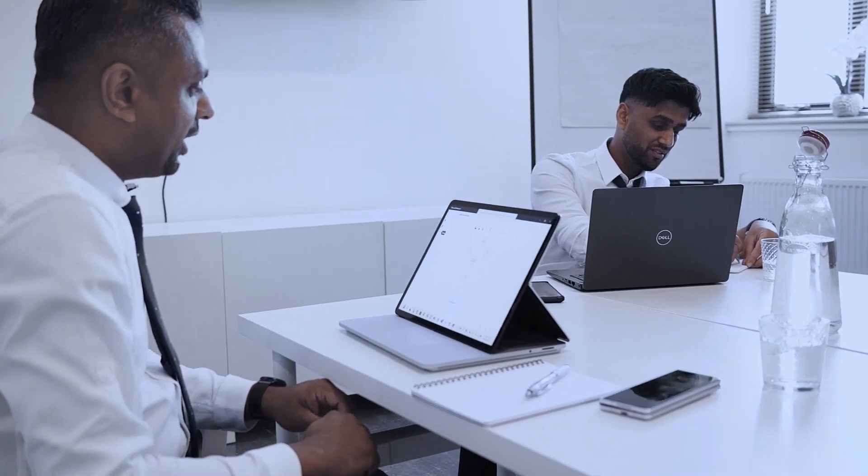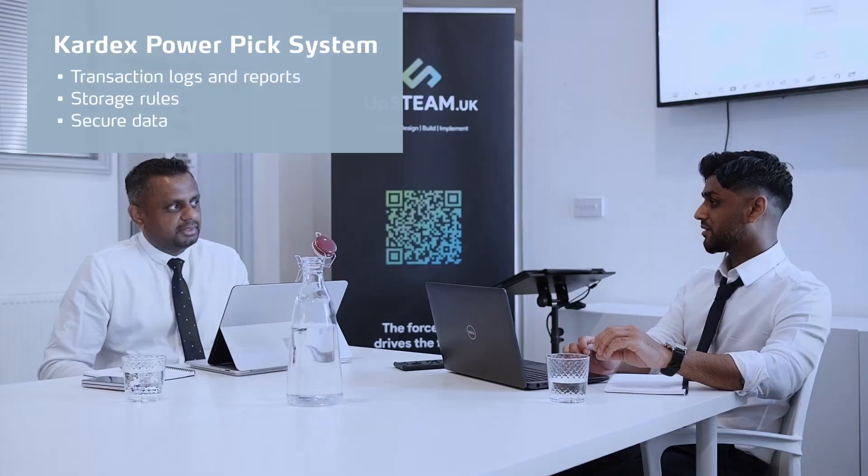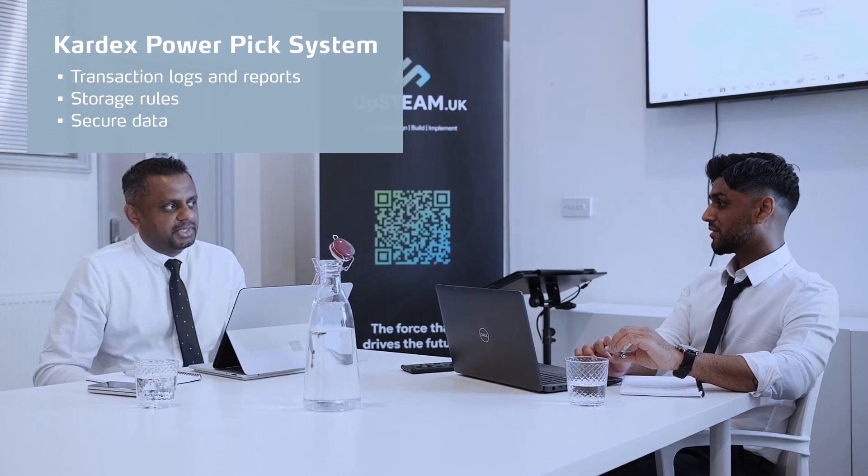The frame pick system and the storage system was managed by a software called PPG. This system installs on our own server, so the data will be stored inside our own network. Because it's a pharmacy, the security of the data was very, very important.